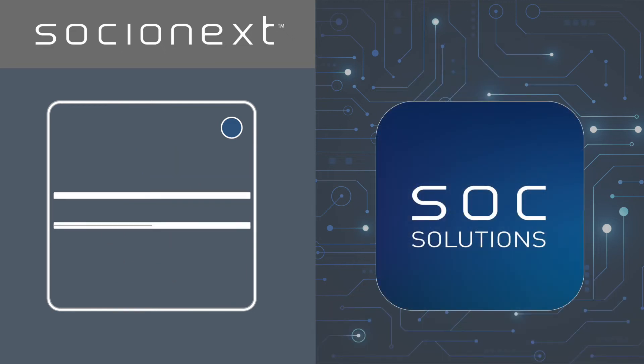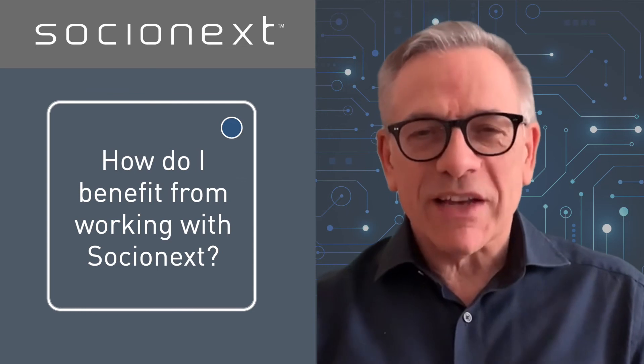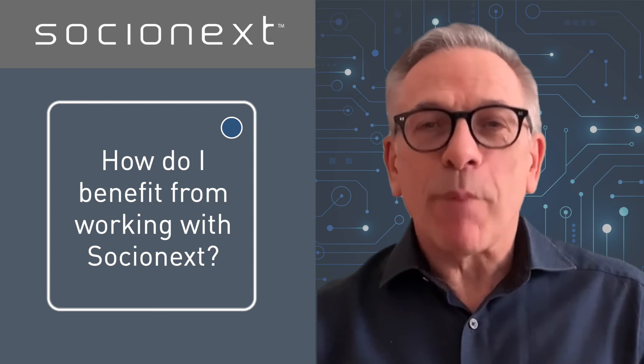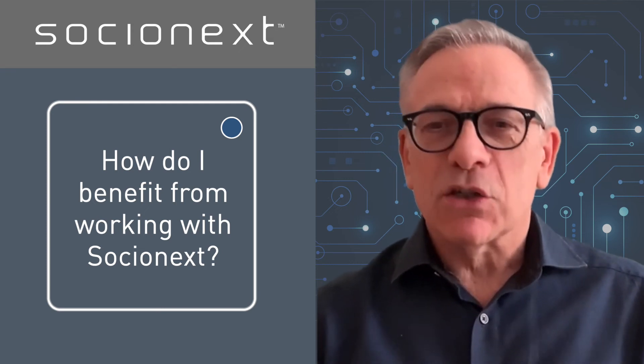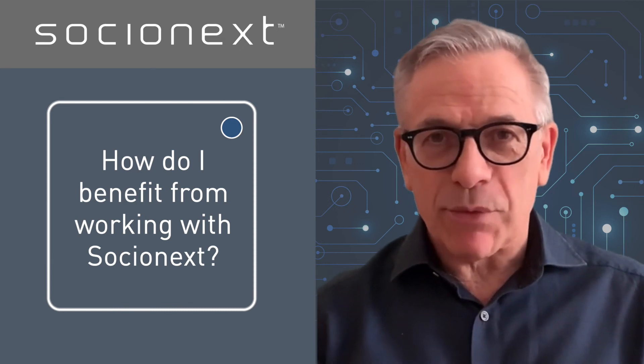So how do you benefit from working with Socionext to produce a custom SOC? Socionext is one of the world's leading fabless custom SOC providers, and therefore best positioned to solve even the most complex problems. Choosing a custom SOC at the heart of your products will enable them to stand out from the crowd.